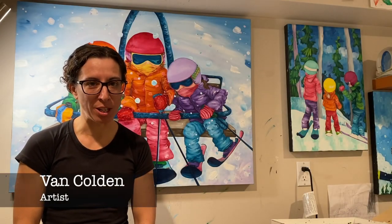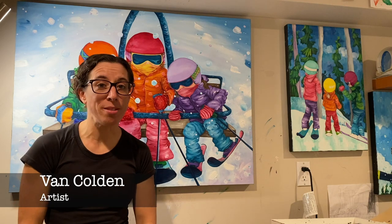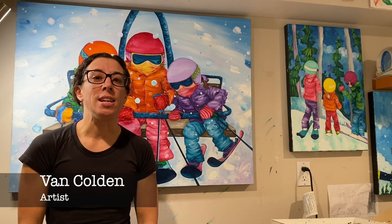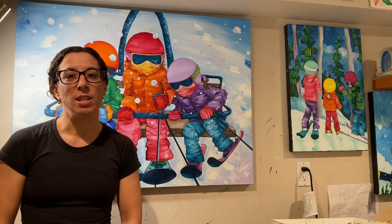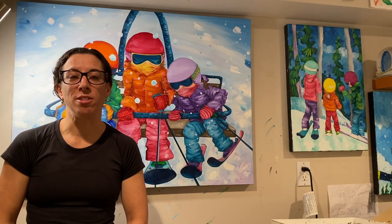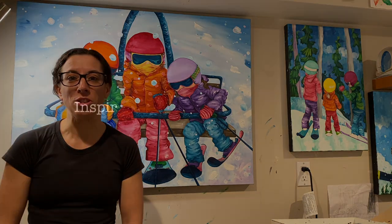Hi and welcome to my studio. I'm Van and I am super excited because in the coming weeks the Franny Art Station is hosting my show, Shredding with the Littles. My paintings are inspired by our family times at the hill and our experiences getting the kids to become little skiers.